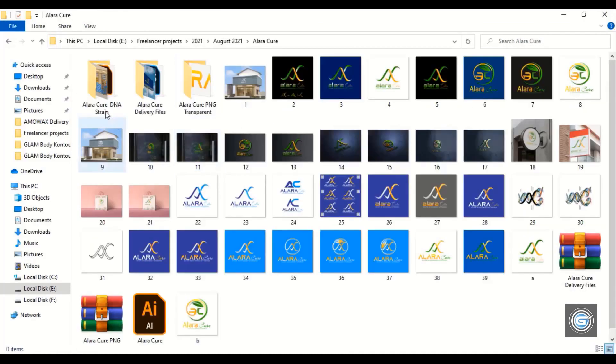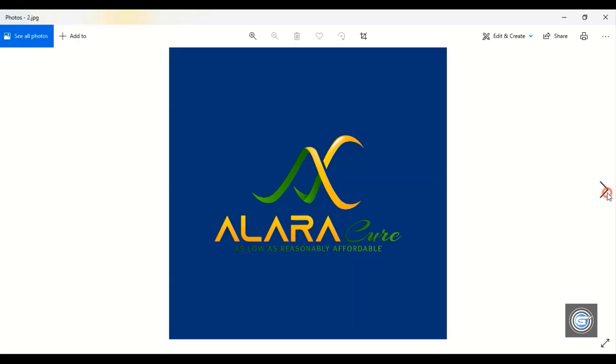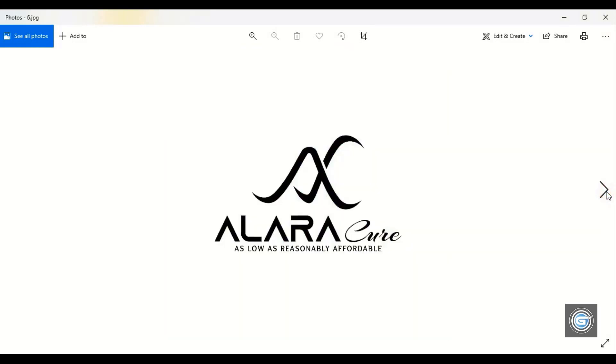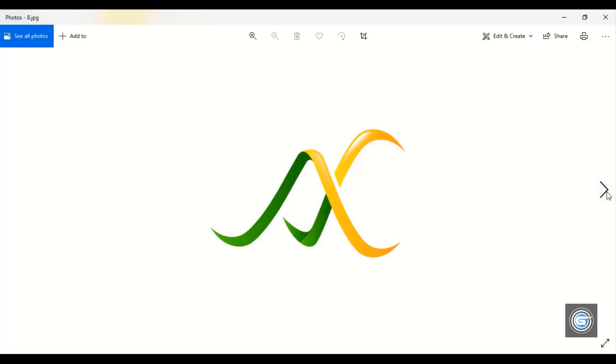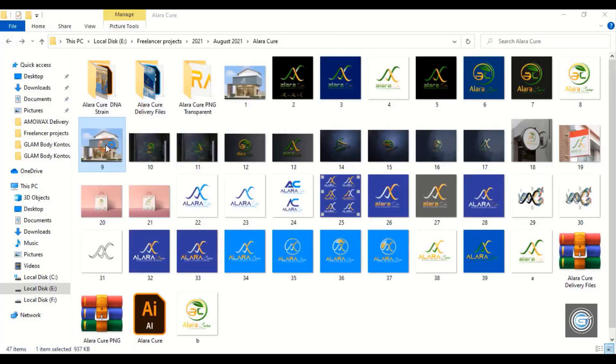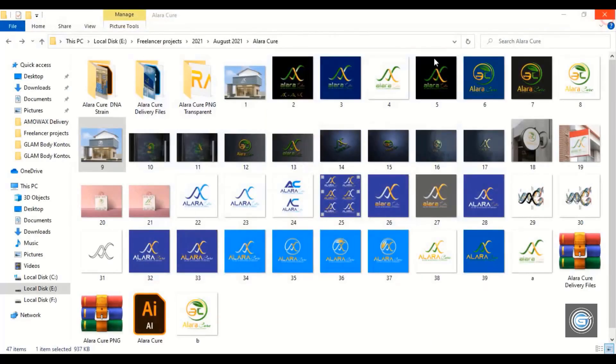Let's open another project. This customer is from Kerala, India, and he is running a pharmacy and medicine business. The customer wanted to make the logo in such a way that it should reflect ultrasonic sound waves. Accordingly, this logo is made where A and C — the word initials of AlaraCare — can also be seen. The customer also wanted a second concept because he liked both concepts I submitted. For the additional concept, the customer paid an additional payment.